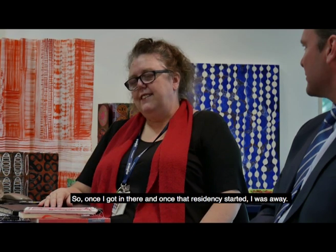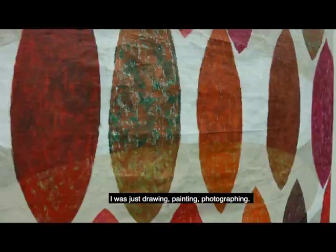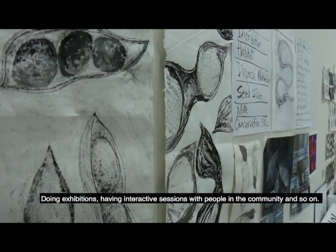Once I got in there and once that residency started I was away — just drawing, painting, photographing, doing exhibitions, having interactive sessions with people in the community and so on.